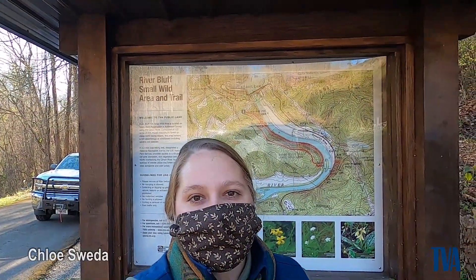Hi, I'm Chloe Sweeta. I'm here at the River Bluff Trail on the Norris Dam Reservation and I've been given an extraordinary opportunity to shadow a natural resources representative for TVA, Brian Ross, who works to protect and maintain these natural areas. Today he's going to take us on a wildflower walk. Let's get started.